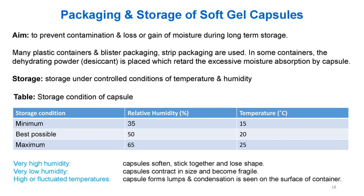Storage condition table for capsules — Relative humidity (%) and Temperature (°C): Minimum: 35% RH, 15°C; Best possible: 50% RH, 20°C; Maximum: 65% RH, 25°C. Very high humidity, very low humidity, and high or fluctuated temperatures cause capsules to soften, stick together and lose shape; contract in size and become fragile; or form lumps with condensation seen on the surface of the container.